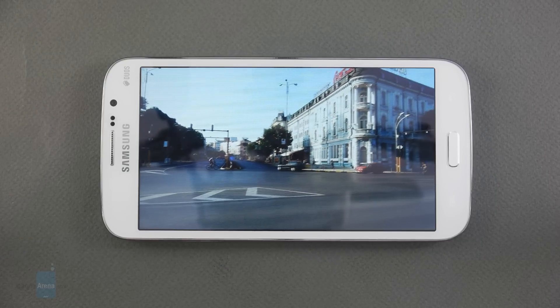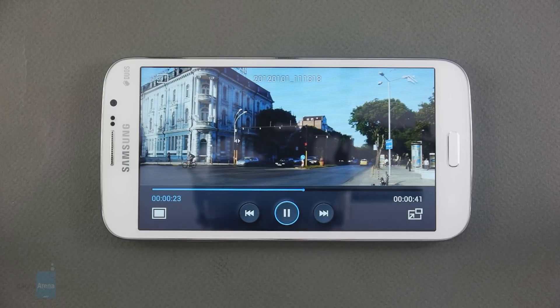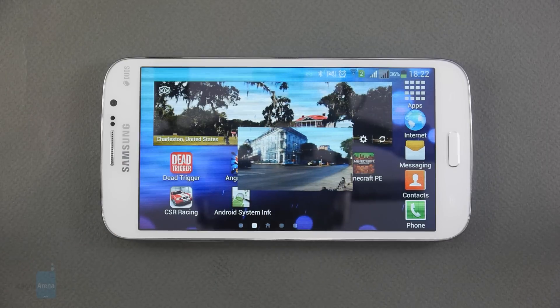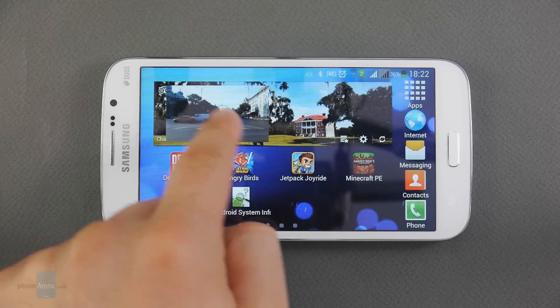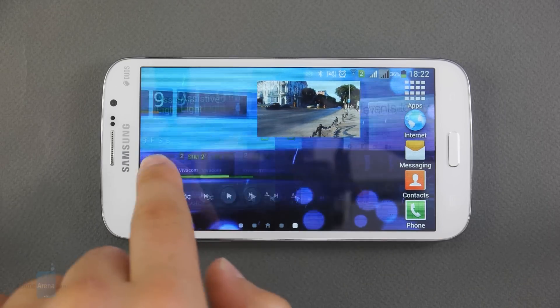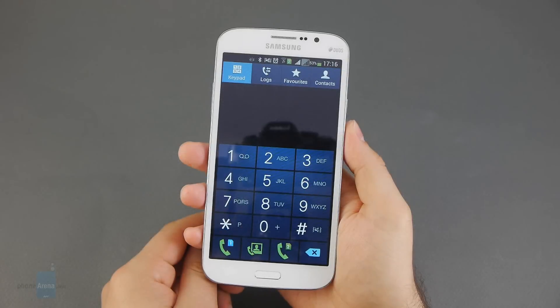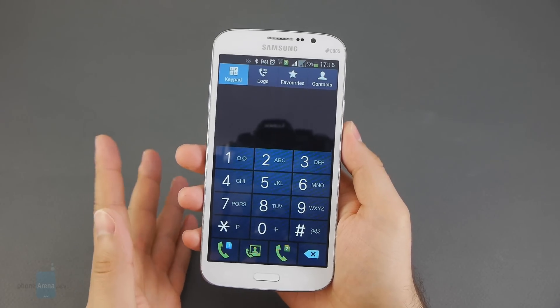Watching videos on the Galaxy Mega 5.8 is a pleasant experience given the huge display, despite its relatively low resolution. The stock video player handles 1080p videos in many file formats, with the exception of DivX. Like other Samsung smartphones, the Mega 5.8 supports the pop-up play feature, which lets you play video in a floating window above the UI so you can multitask while keeping an eye on the video.